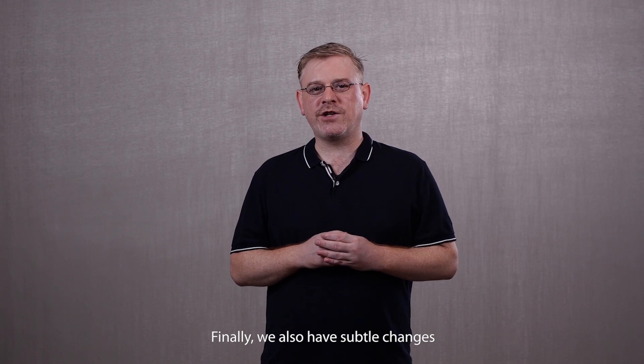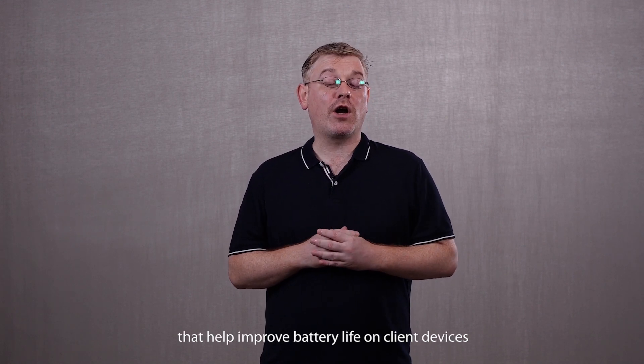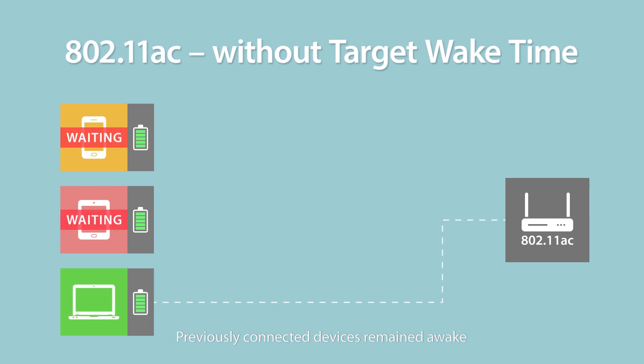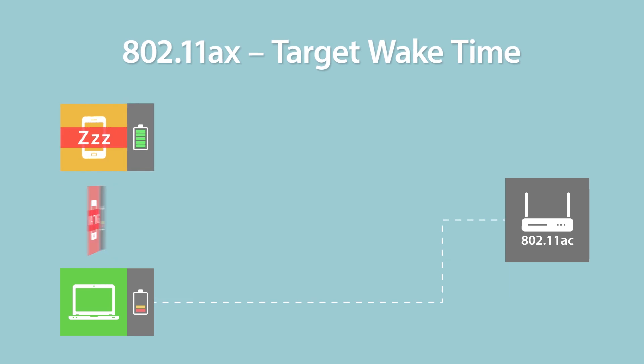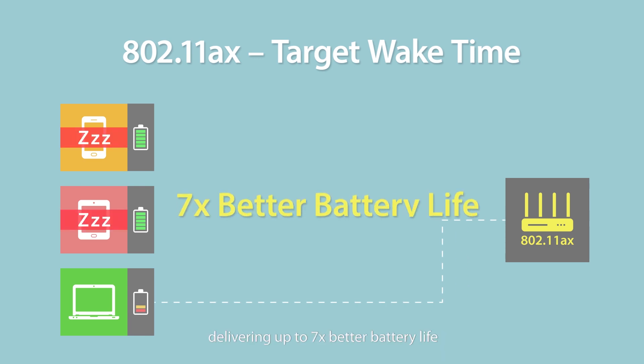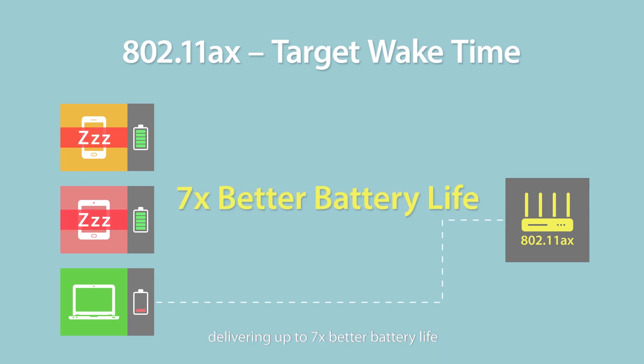We also have subtle changes that help improve battery life on client devices. Previously, connected devices remained awake while waiting for transmission, even if there was no data being sent. A new mechanism called target wait time allows transmissions to be scheduled, letting devices sleep for longer periods, delivering up to seven times better battery life.